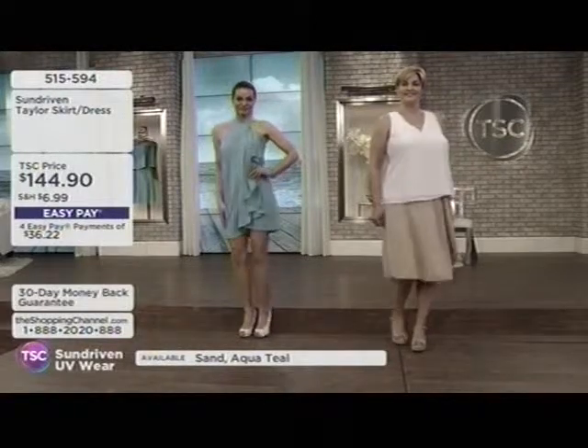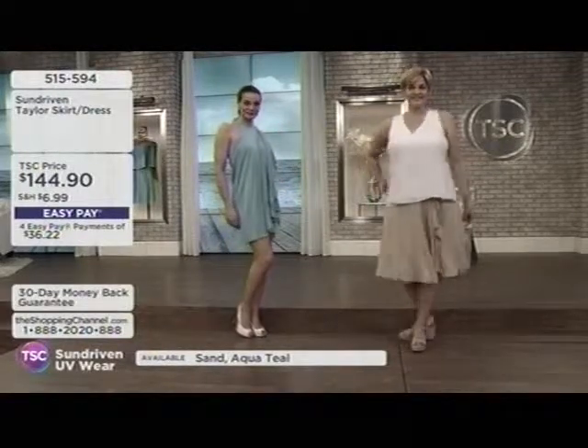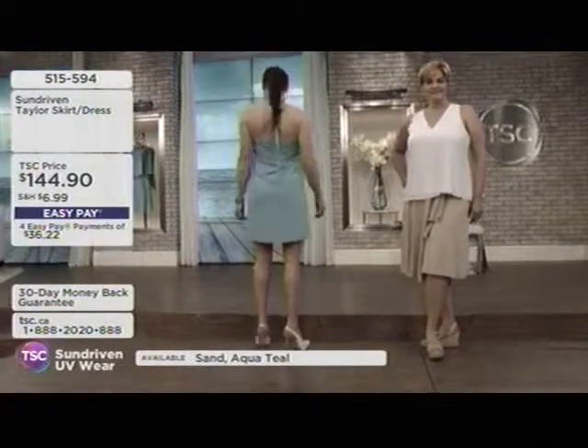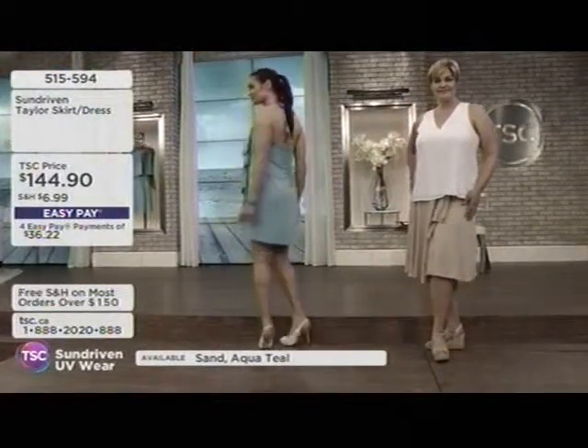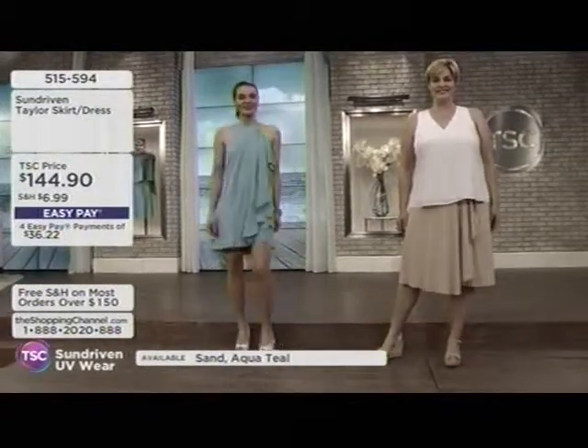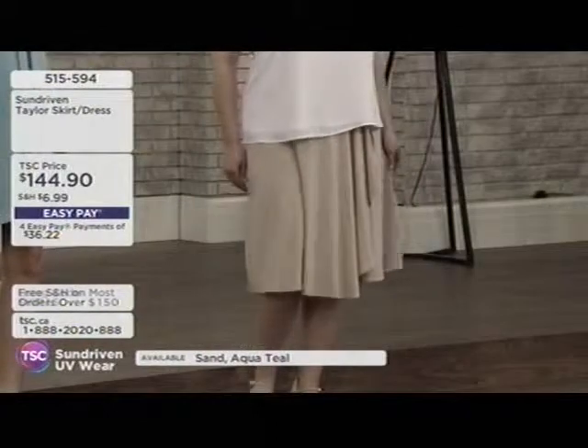This is a spring/summer skirt, but remember, we feel the effects of the sun all year round — and not just on bright, sunny days. Even when it's cloudy or rainy, you have to be protected, because it's the accumulation.